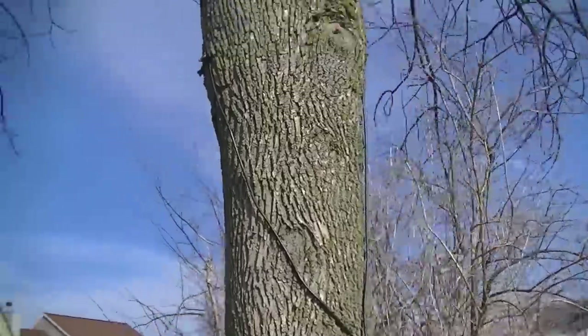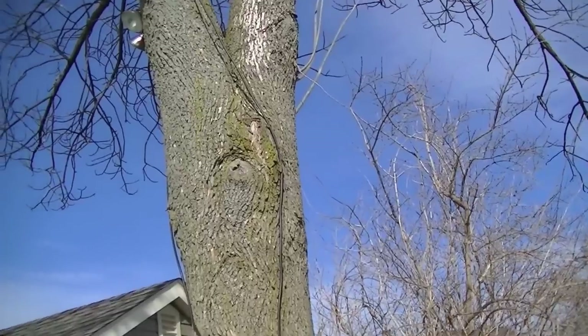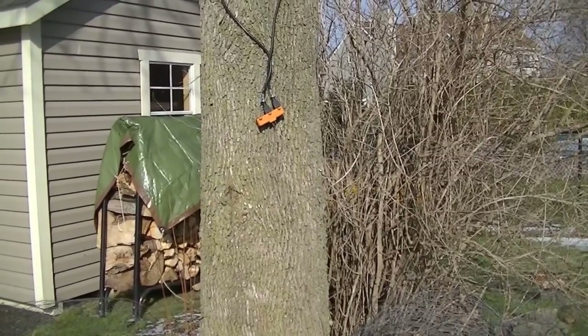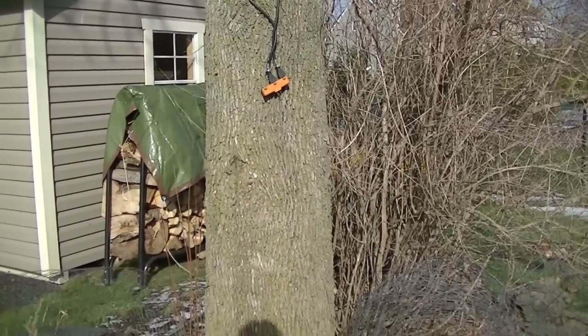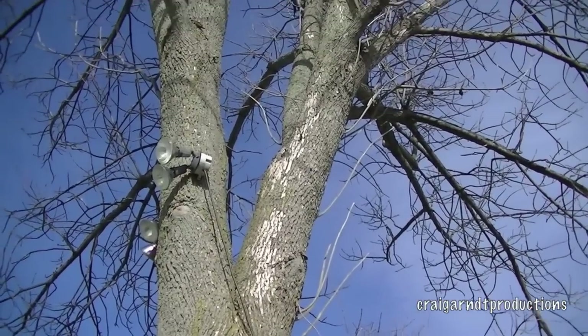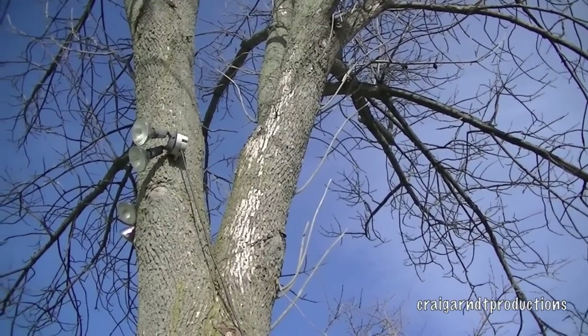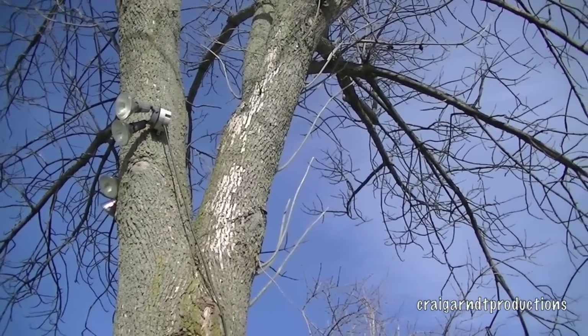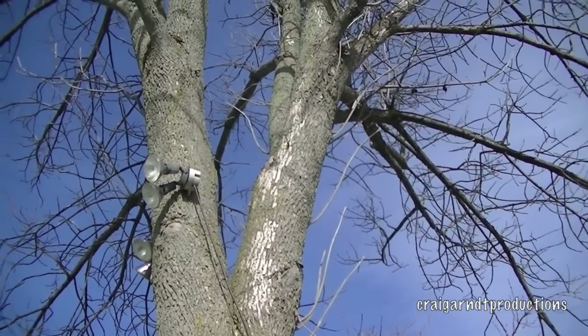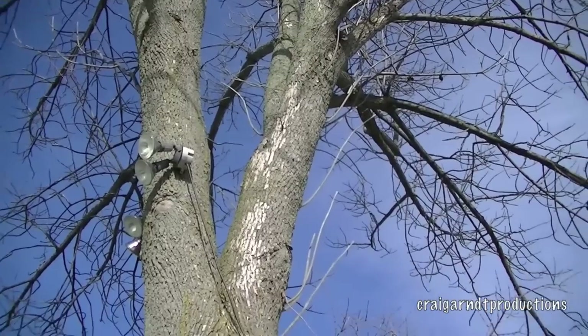And once that happens, if you don't do anything about it, they will take a tree down like this in a year or two. So if any of you have ash trees — green or white ash trees — take a look if you're in the northeast. There are things that you can do to save them, and they're definitely worth saving.